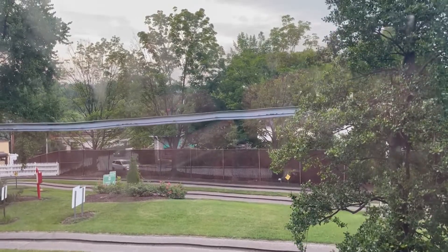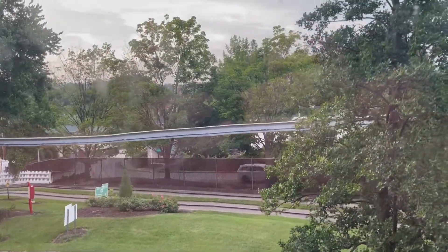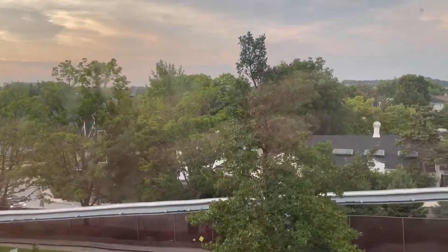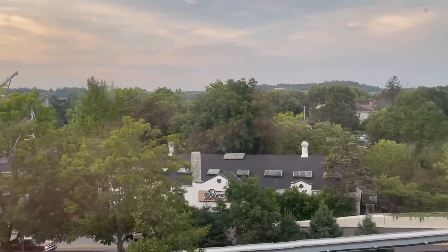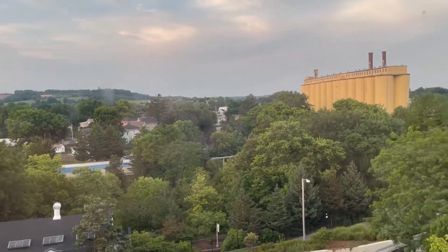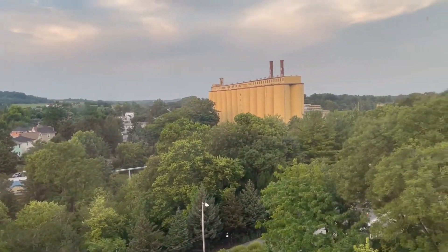The Kissing Tower stands 330 feet high from its base to the platform. Today, our cabin will climb 250 feet into the air, making three rotations around the ride. Take in the views of Hershey, Pennsylvania, and listen to the story of how it came to be here.